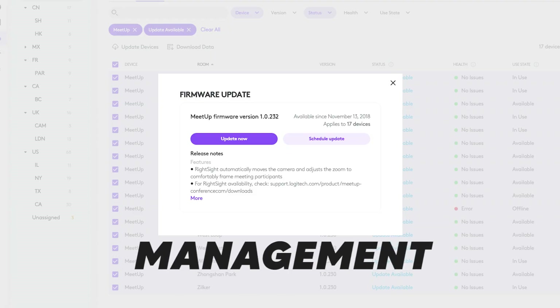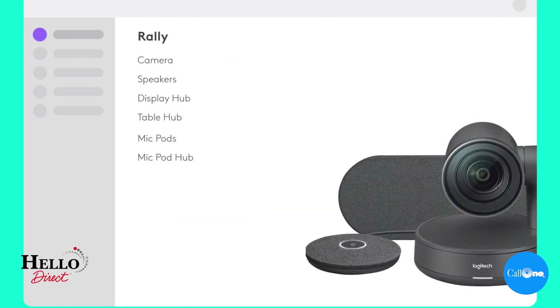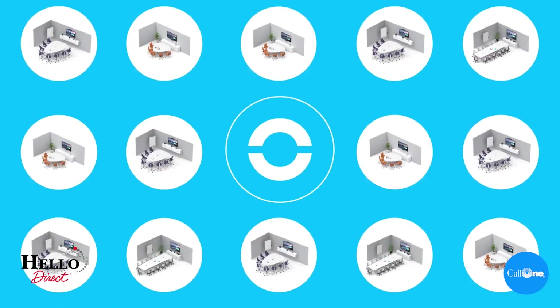Second, management — making sure that your devices are always up to date is crucial. Being able to push out firmware updates to your devices in just a couple of clicks worldwide makes it super simple. That also covers changing settings — for example, our RightSight auto-framing technology, which you can configure remotely through your rooms to make sure you have a perfect experience.